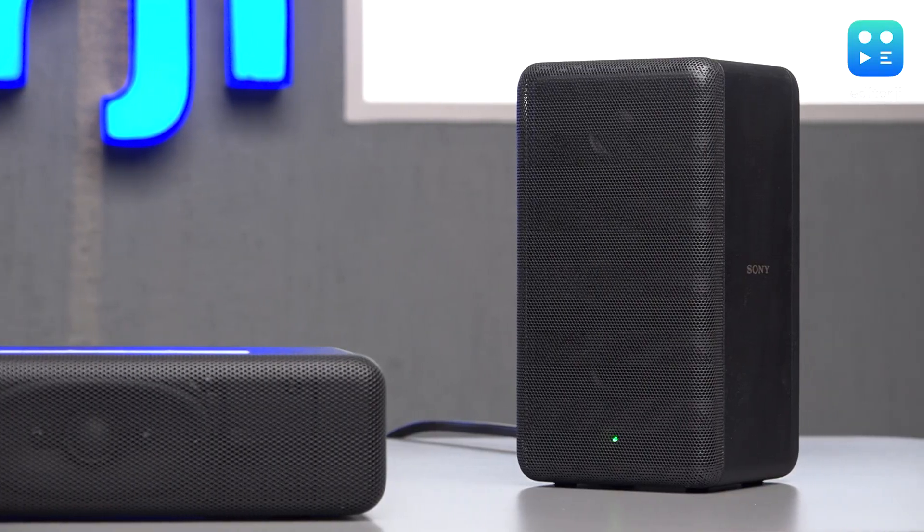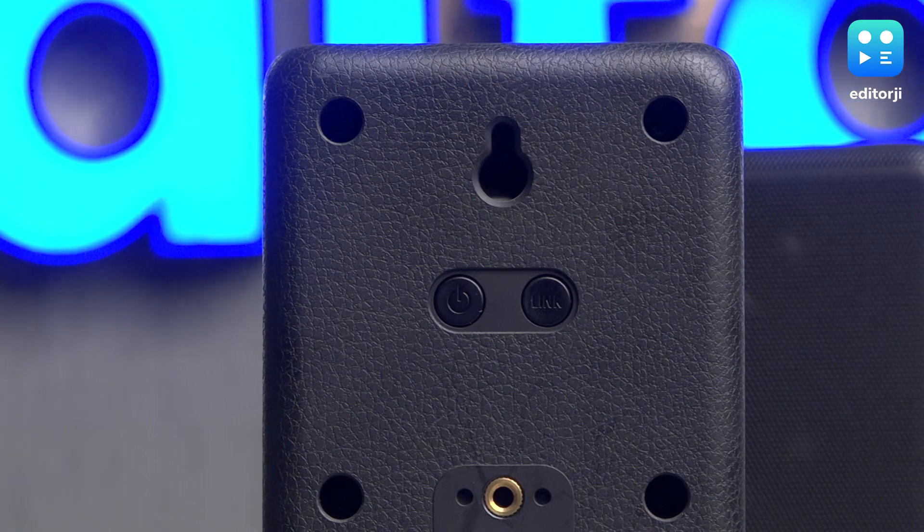The satellite speakers also offer versatility, as they can be mounted on the wall if desired. All in all, this is a top-notch choice for those who value both style and functionality in their home audio setup.